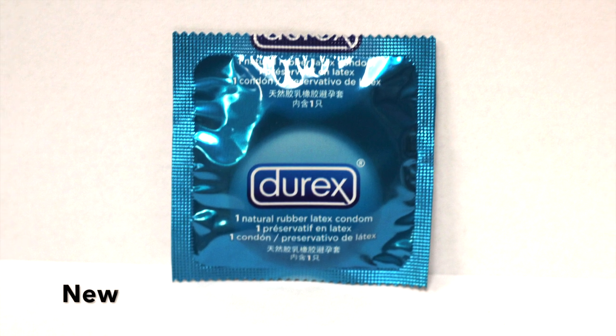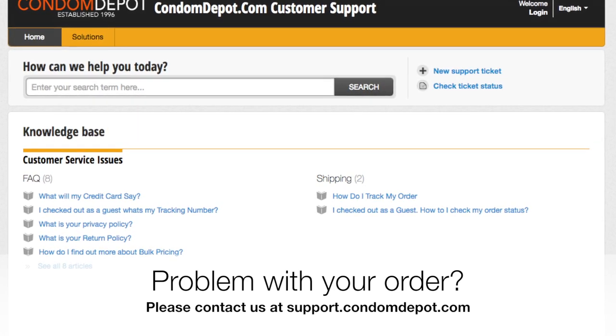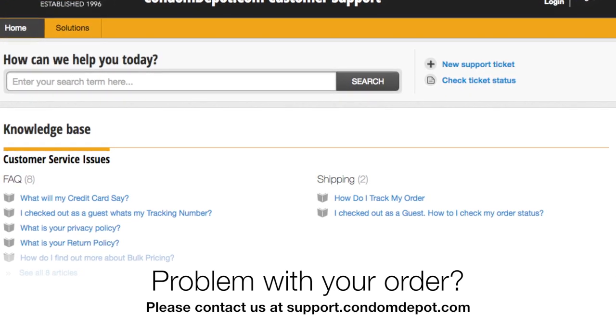With all this being said, once in a blue moon we do make a mistake. So if you do believe you received the wrong product, please contact us immediately. I will put our support site down below, and if you reach out to us, we'll be more than happy to get you what you actually ordered.